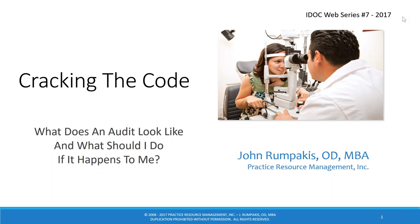Good evening, and thanks for joining us tonight. I'm Dr. Steve Vargo, Optometric Practice Management Consultant with IDOC, and tonight's webinar is titled 'What Does an Audit Look Like?', presented by Dr. John Rompakis.